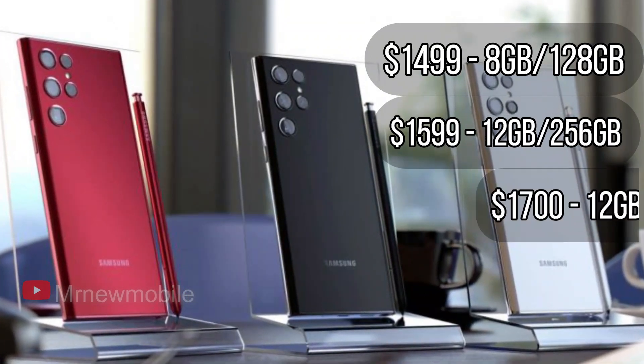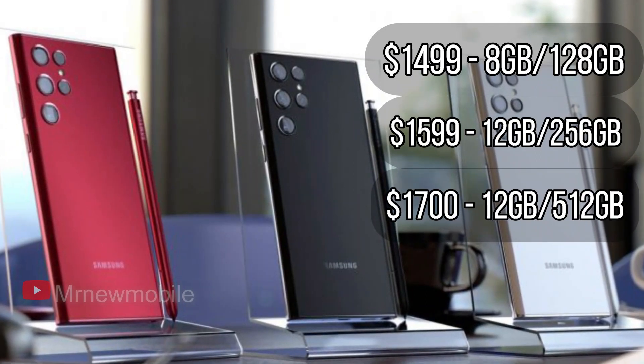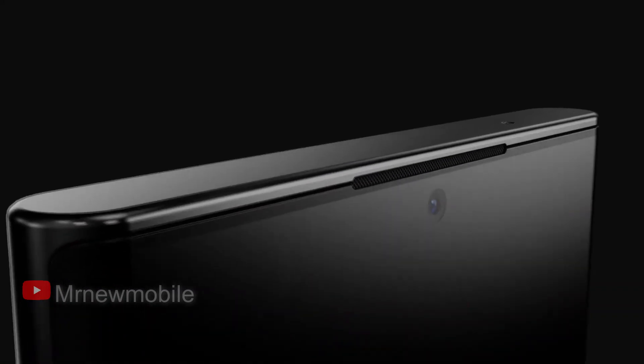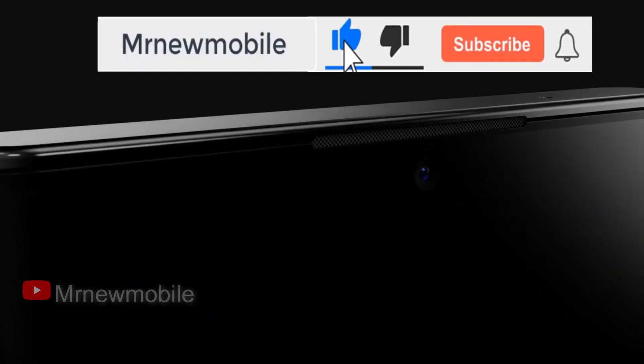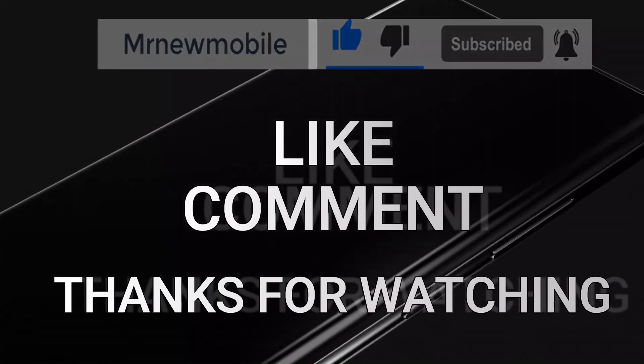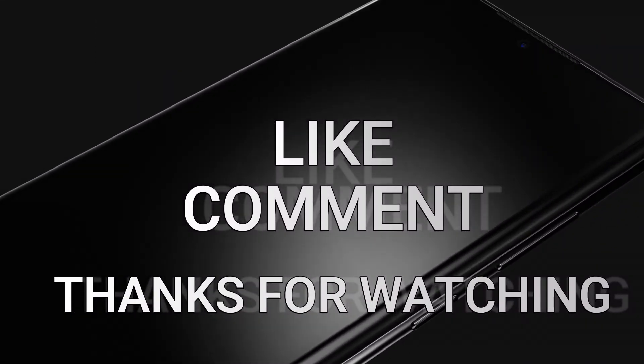That is it guys. Let me know your thoughts in the comments below. If you are new here please subscribe, like the video, and comment. Thanks for watching — see you in my next video. Peace out.